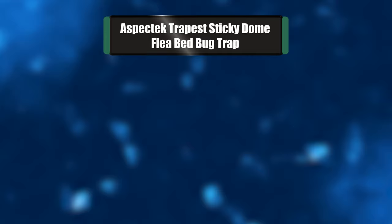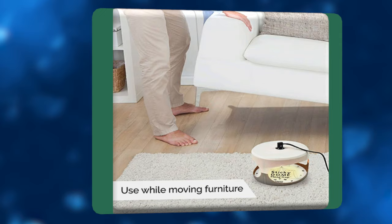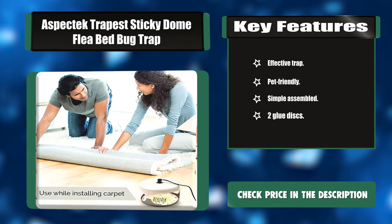Number seven: the Aspectac Trapist Sticky Dome Flea Bed Bug Trap. This Aspectac flea trap uses heat and light to attract fleas, bed bugs, or any insects and catch them on a sticky pad. The super glue pad holds fleas fast for easy detecting and removal. It can effectively attract insects from 50 feet away in every direction. Key features: effective trap, pet friendly, simple assembly, two glue discs.